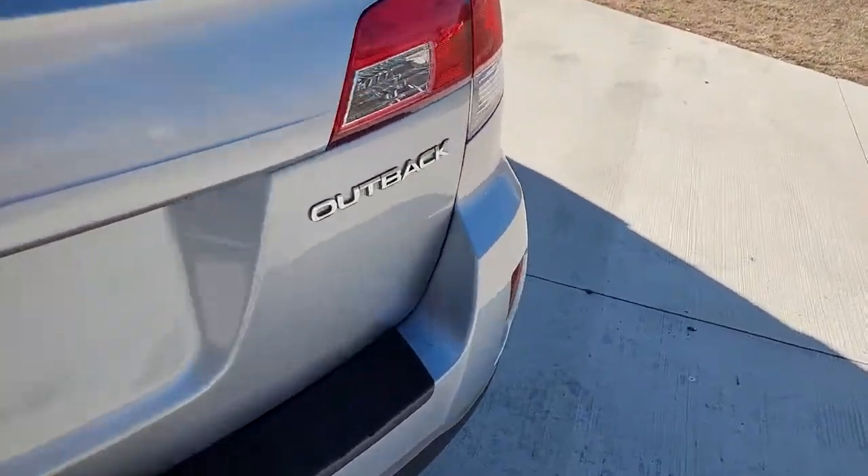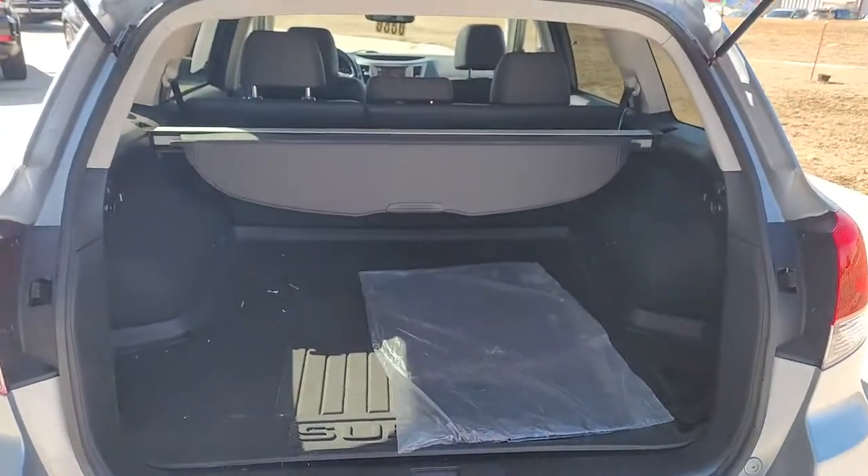That's the Outback. See for yourself when you take it for a test drive. Our professional staff looks forward to giving you excellent service.